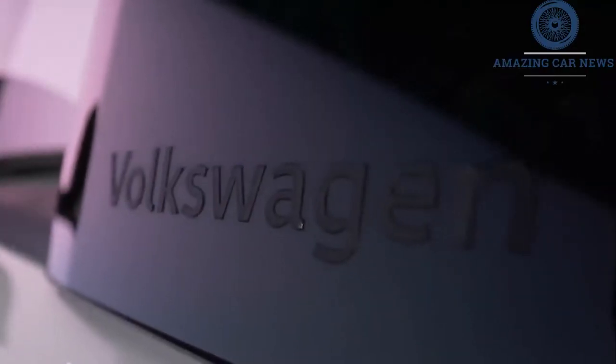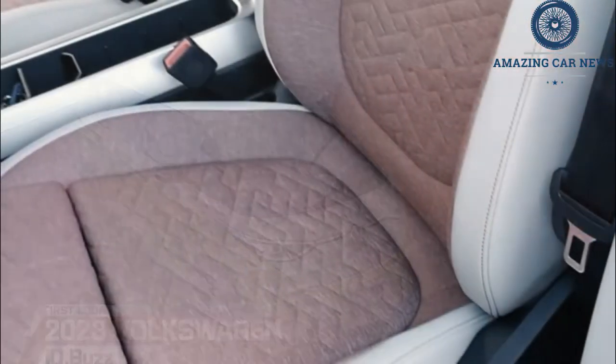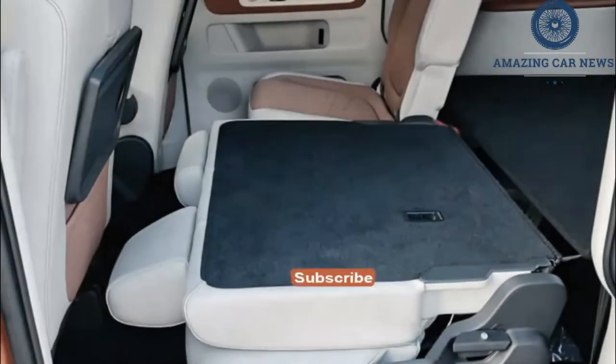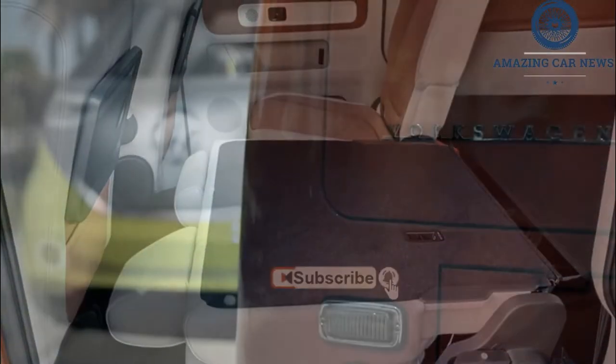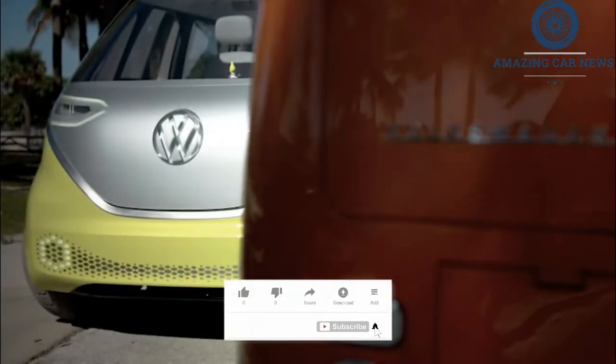VW will be bringing the electric van to the United States, but not until 2023, and only the long wheelbase passenger version. Meanwhile, the standard model and the utilitarian derivative are set to hit Europe this fall, once production gets going in Hanover, Germany. Having been previewed rather obsessively, there's not much VW can do to surprise us.